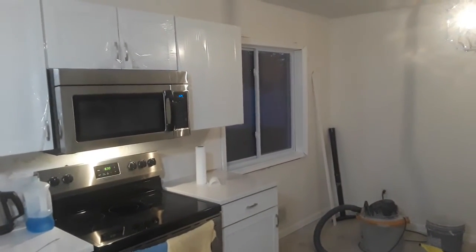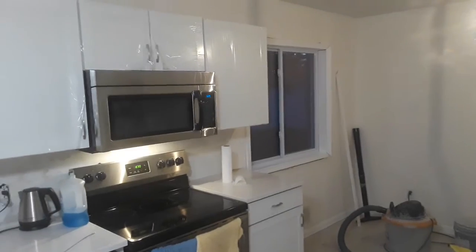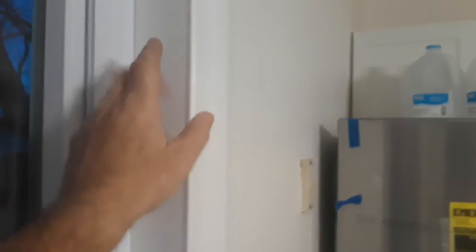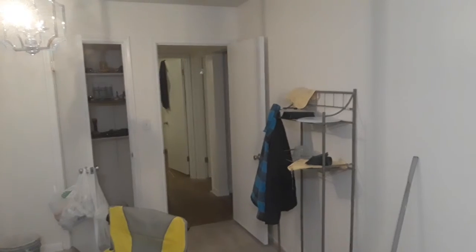Once they're all trimmed in, all I have to do is caulk them and touch up a little bit of paint. Each one of these windows is a different width — this one and the one in the bedroom were the same, and of course that one's different, that one's different, and then the double one in the front bedroom, bedroom number two, is different. And these here — that's a whole different story. I'm going to have to do something different with those because of the picture window, and those are a different type of window than the others.